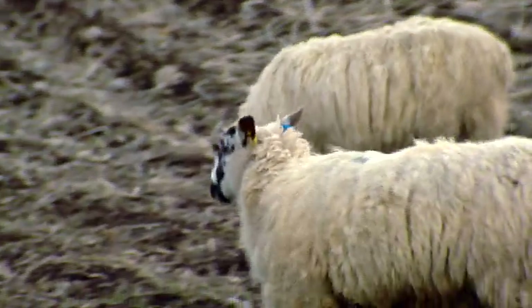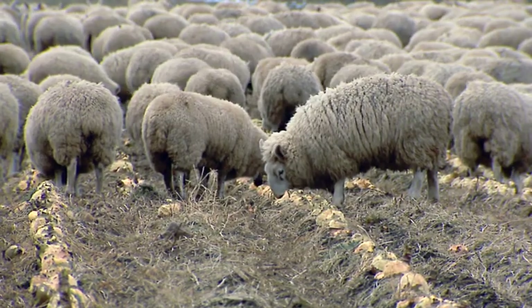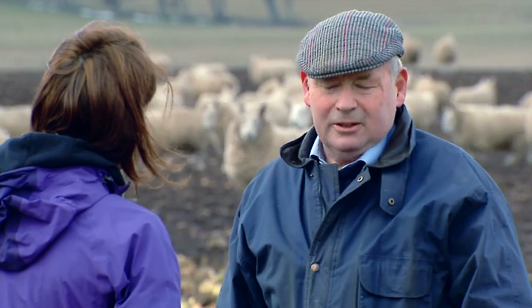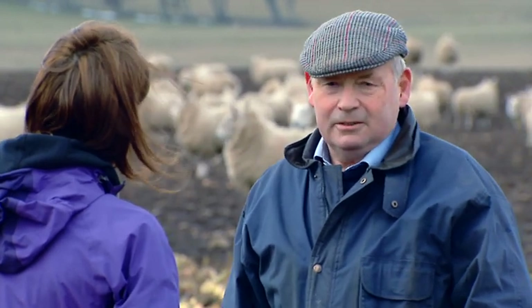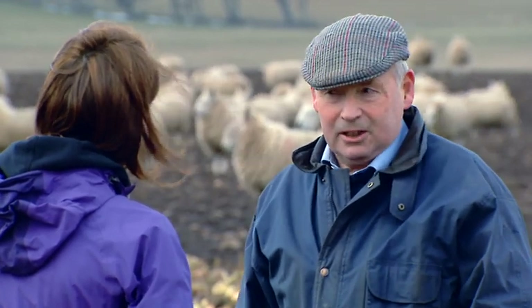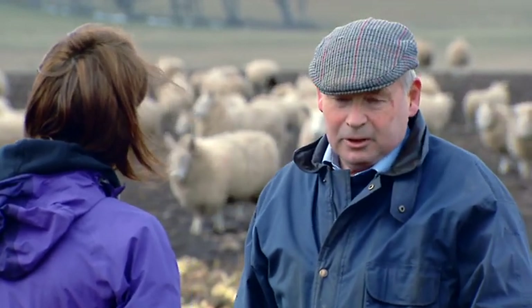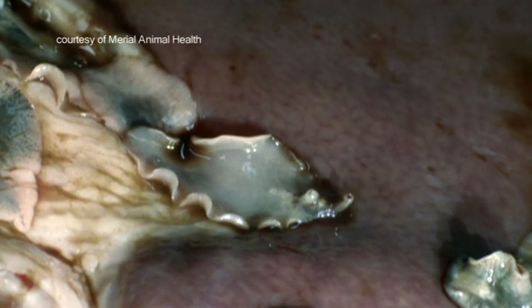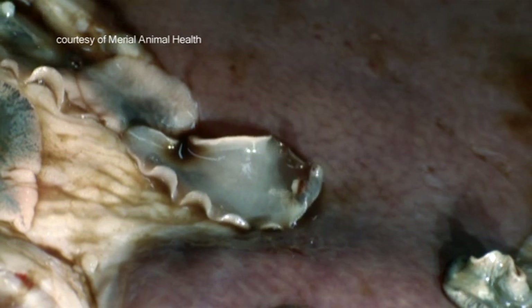It's a pretty brave step for you to speak out, given that a lot of farmers probably might not want to publicise the fact that we've got liver fluke. But you don't cure anything with your head in the sand. There's a problem — you try and take the best advice available and deal with it, and that's exactly what we've done. Liver fluke is now well established across the country, and if we do have another wet summer, there's no doubt that many livestock farmers will suffer as a result.